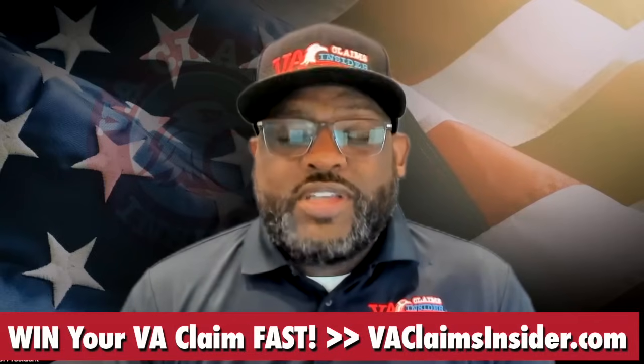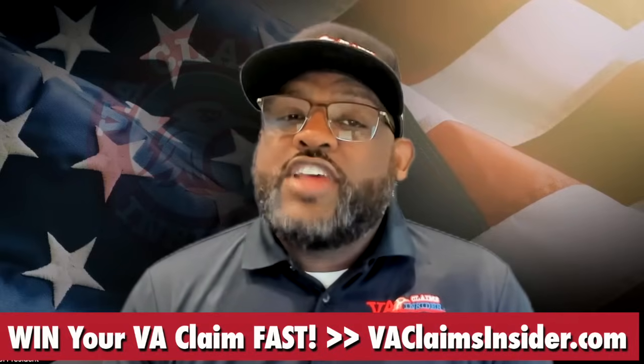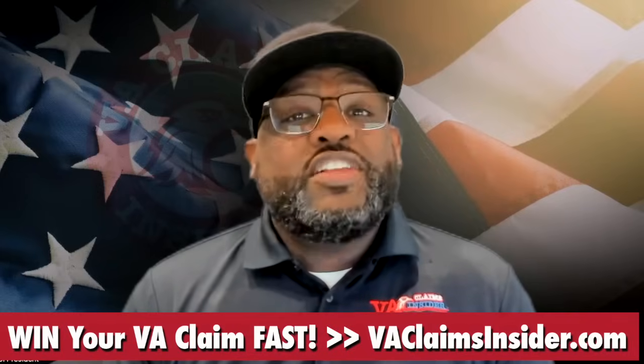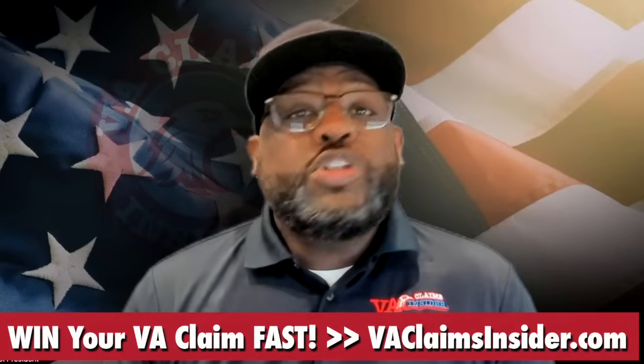Don't leave that money on the table. Your Effective Date is the date that you become eligible to receive VA disability compensation. As a general rule, your VA Effective Date is either the date the VA received your claim or the date the entitlement arose, whichever is later.